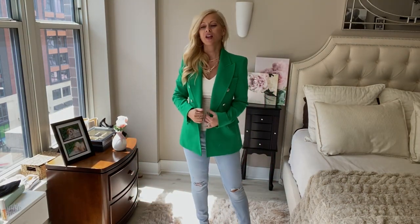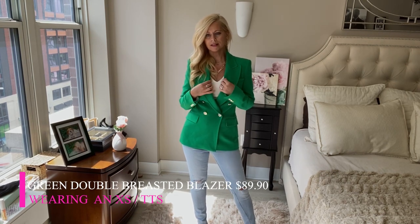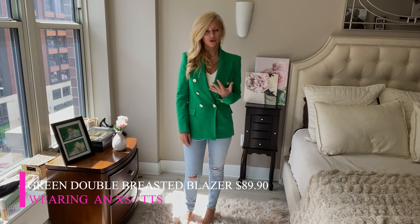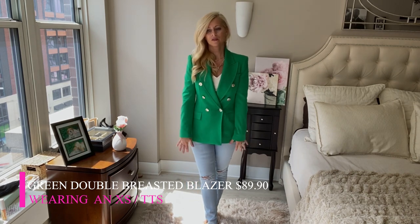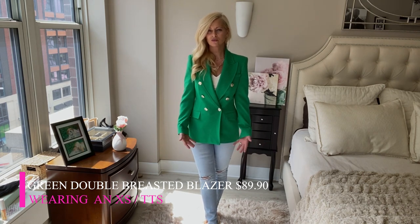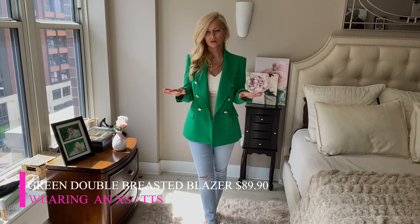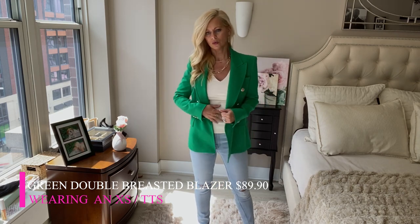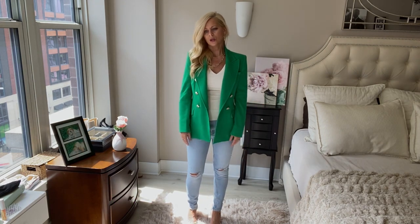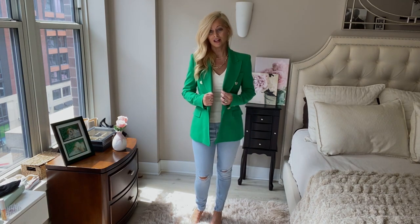The next item is this absolutely gorgeous blazer — I'm in love with it. It's double-breasted with gold detail buttons, and it's just perfect for throwing on over a pair of jeans for date night or out with your girlfriends. I'm wearing an extra small and it fits perfectly. I love the color — it's green again, but it's a great color for spring. It's lightweight enough for a cool night. I paired it with a cute tank underneath from Express. You can also put trousers on for a work outfit or a pencil skirt. I'm definitely keeping this one.